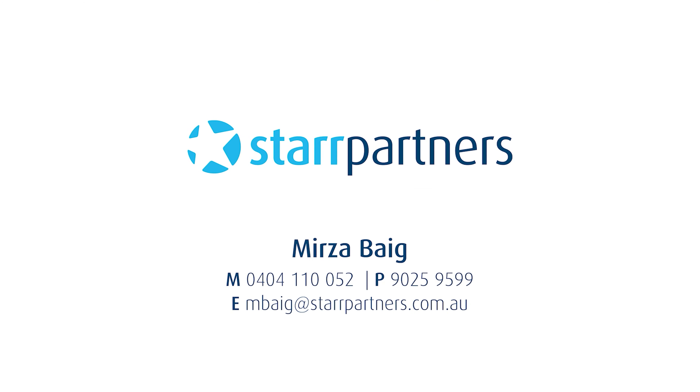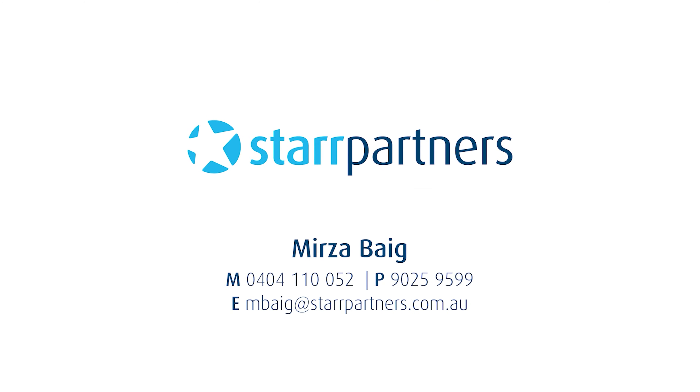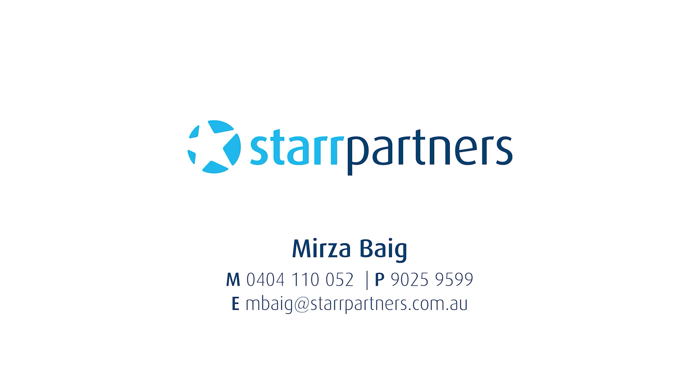My name is Mirza Beg and I look forward to seeing you at our next open home.